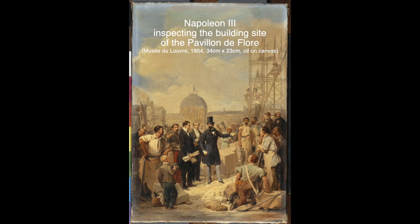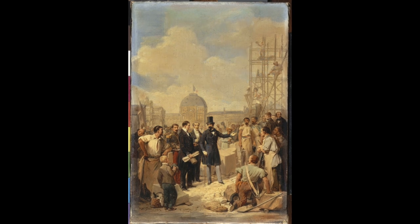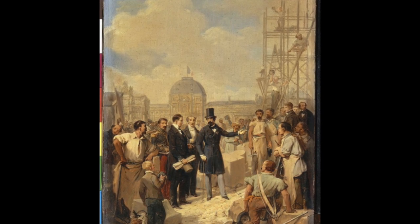Welcome to the first episode of Looking Around: Random Visits in Art History. My name is Gerald Panio and I'll be your host. Today's featured work is a small painting with a very long title by a 19th-century French artist: Nicolas Gosse. The full title includes Napoleon the Third inspecting the building site of the Pavillon de Flore. The painting is found in the Musée du Louvre, dates from 1854, is oil on canvas, and at 34 by 23 centimeters — about the size of an average scrapbook.